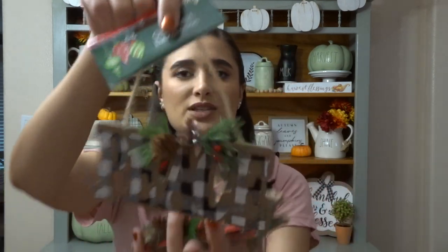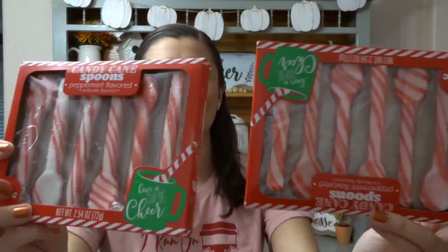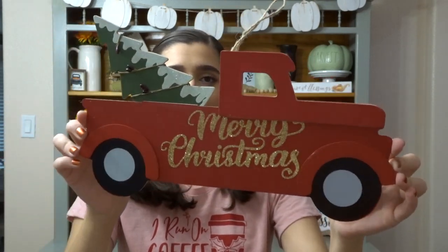Moving on to Dollar Tree. I found some really cute ornaments — they have peace ornaments in Buffalo check, so I got two of the 'Peace' and two of 'Noel' in red check. I also found this little holly berry wreath, really really cute. And of course at Dollar Tree you have to pick up some floral, so I got three poinsettias — two are a light red and then one is a different red with a little branch. I also got these hot cocoa spoons — little peppermint spoons that are going to be really cute in my coffee bar. The last thing from Dollar Tree is this Merry Christmas truck sign.